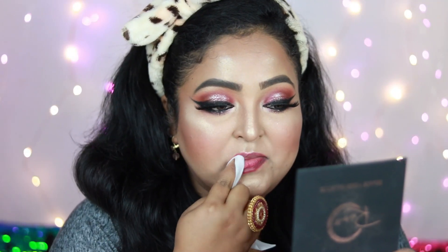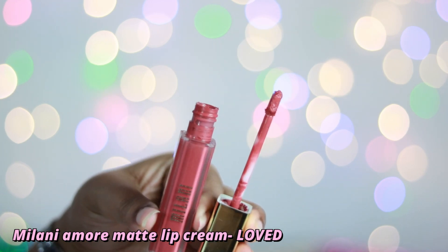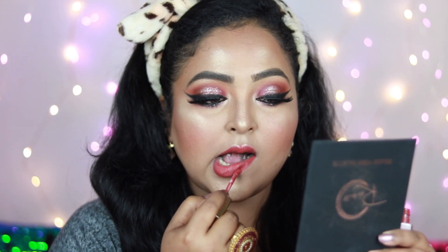I'm also applying highlighter in the inner corner of my eyes and on my brow bone with the same product — blend it well so it photographs beautifully. Now I'm removing the excess lip balm with a wet wipe. For lipstick I'm using Milani Amore Matte Lip Cream in the shade Loved — one of my favorite nude lipsticks. It's a deep peachy nude with brown undertones and warm undertones, very long-lasting and not drying. It looks stunning with most outfits and photographs beautifully.